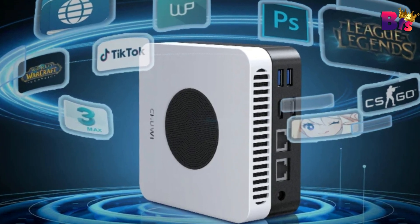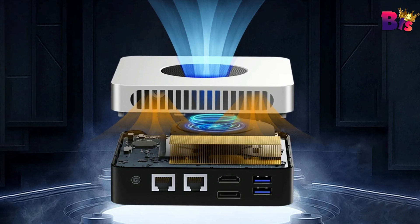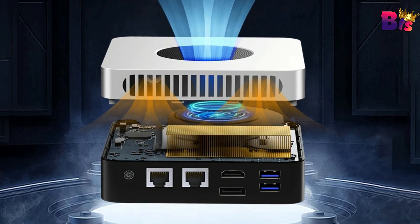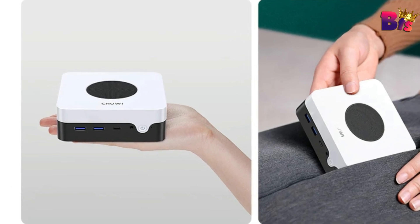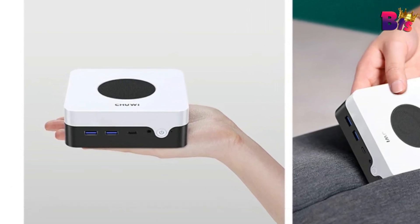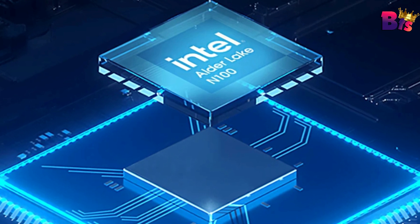If you're looking to maximize your space without compromising on performance, the Chuwi LarkBox X is the mini PC you've been waiting for. Compact, powerful, and endlessly versatile, it's the perfect addition to any tech setup.